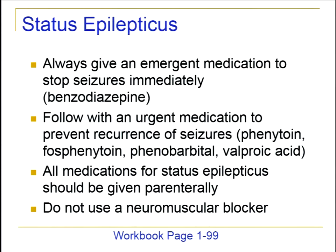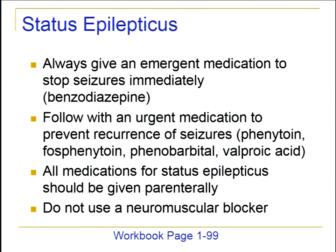Lastly, remember we aren't using a neuromuscular blocker except when we need to intubate a patient or for some other specific reason. Just stopping the muscular effects of the seizure doesn't stop the activity in the brain, so using a neuromuscular blocker is never the right answer for status epilepticus. But why not diazepam?